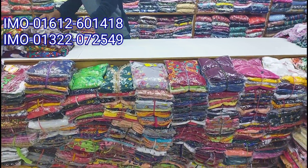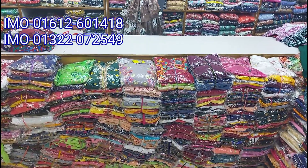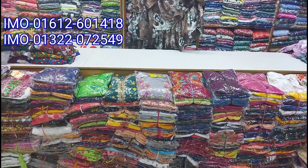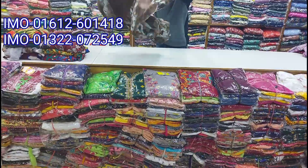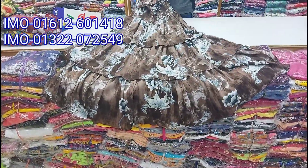First, the first color is a good color. The color is a good color for the first color.